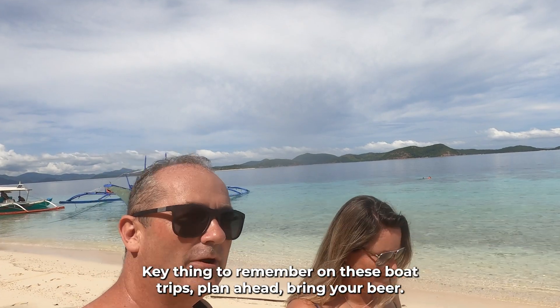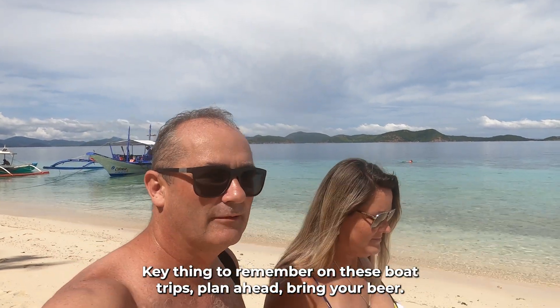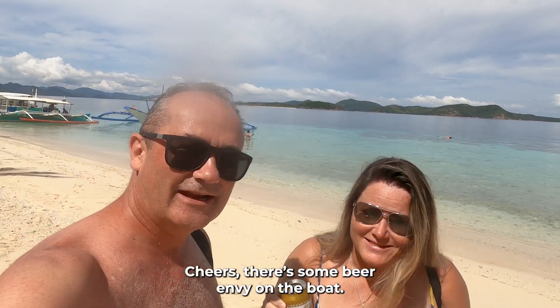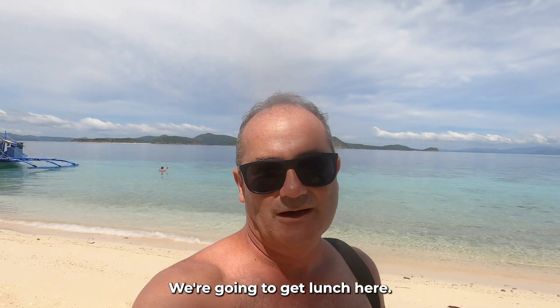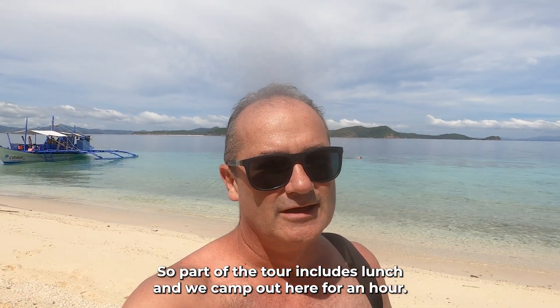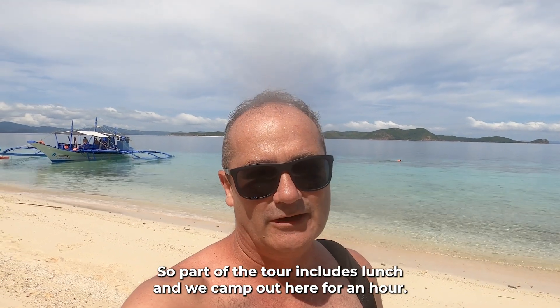Key thing to remember on these boat trips — plan ahead. Bring your beer. We're the only ones that did, so cheers! I think there's some beer envy on the boat — Canadians brought the beer. We're going to get lunch here, so part of the tour includes lunch and we camp out here for an hour.